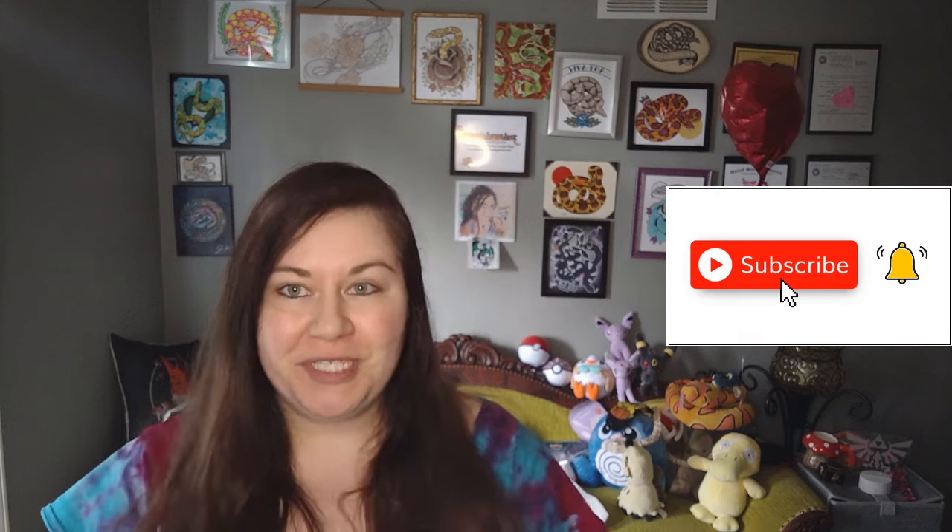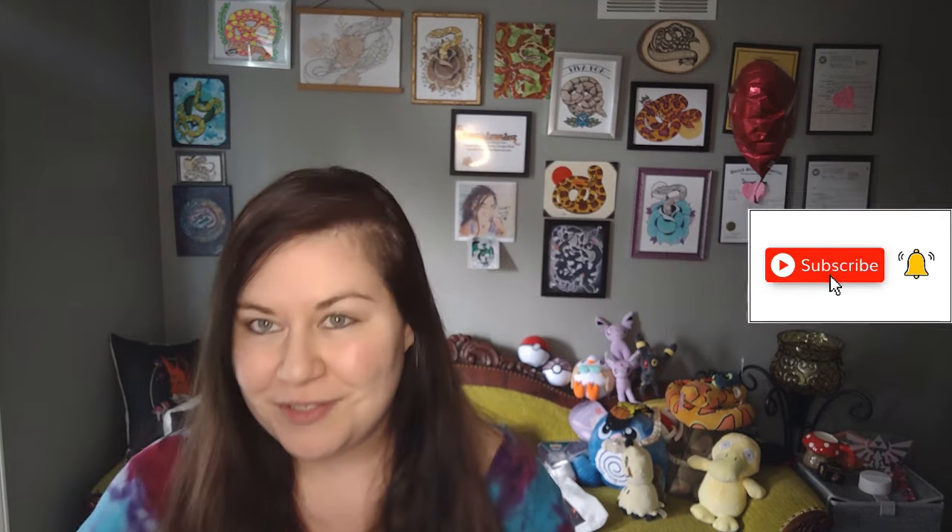Thank you guys so much for watching. I hope you enjoyed. Please like, subscribe, and share, and I will see you guys in a new video soon.